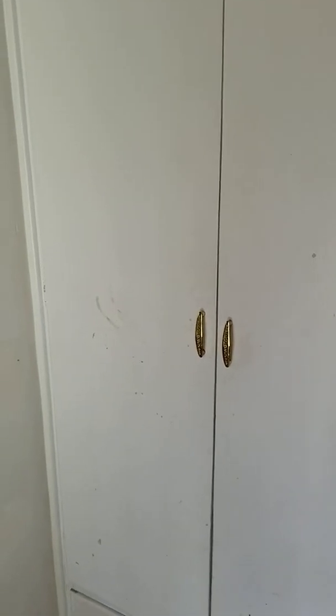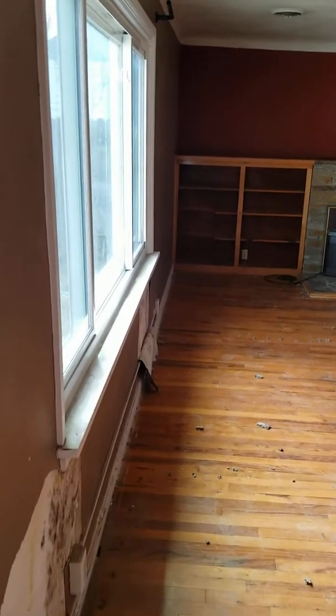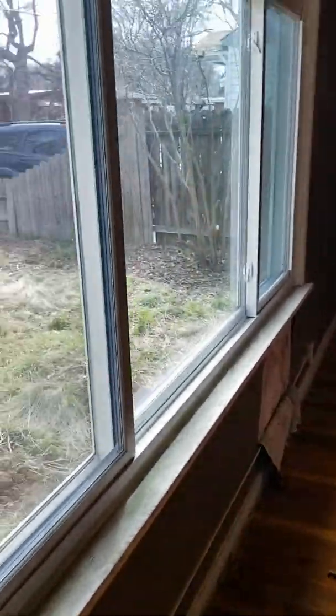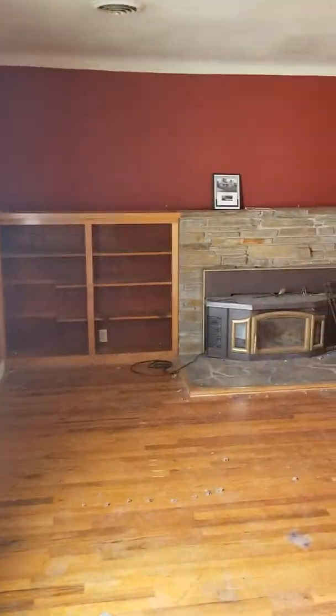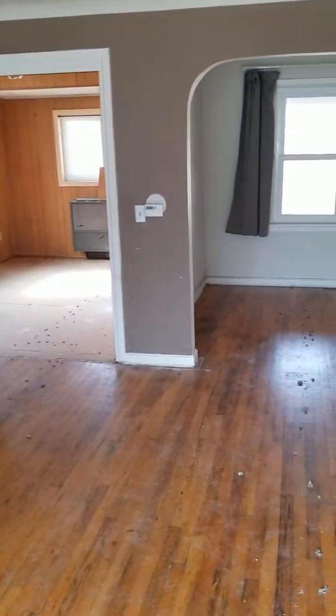As you walk in, there's a little built-in coat closet, but you're basically walking into a wall in this little entryway. To the left is the family room — you can see there's some plaster damage that needs to be fixed up. I think this might be the only new window in the house; the rest are all original. But there are some built-in shelves and original hardwood floors that would look really nice with a little cleanup.